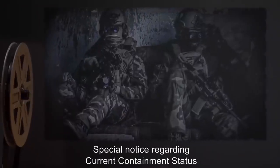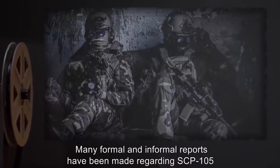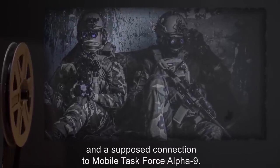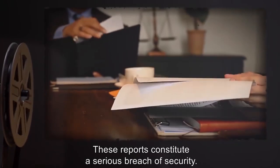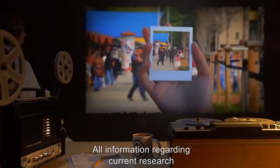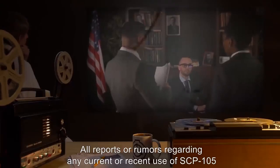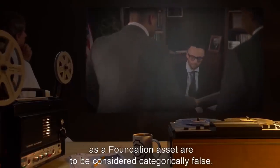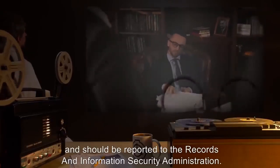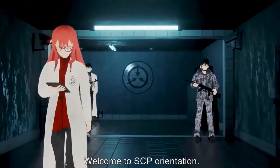Investigation determined that Dr. D had intentionally encouraged SCP-105 to claim loss of anomalous abilities. SCP-105 re-demonstrated her abilities in exchange for restoration of limited privileges. Following the end of the Pandora's Box initiative, all MTF Omega-7 teams were disbanded and SCP-105 was returned to Site 17. Because of the security risk she represents and lack of current utility, SCP-105 is presently not allowed access to SCP-105-B. Addendum 4 — Special notice: Many formal and informal reports have been made regarding SCP-105 and a supposed connection to Mobile Task Force Alpha-9. All such information is restricted and reports or rumors are to be considered categorically false.